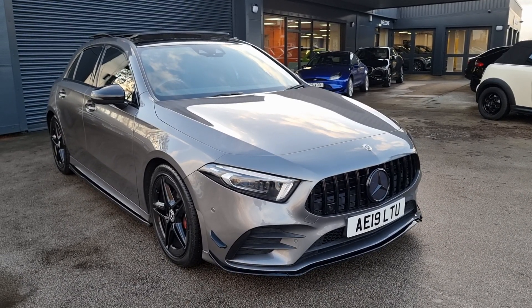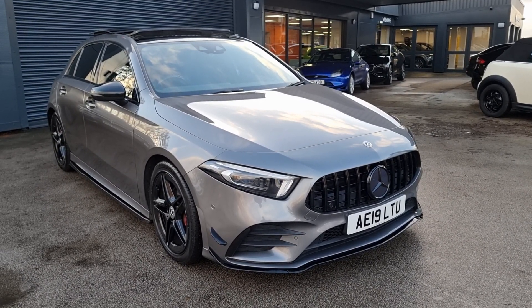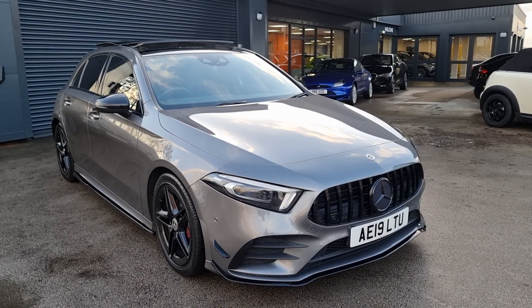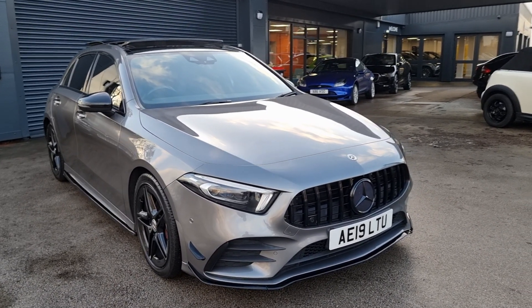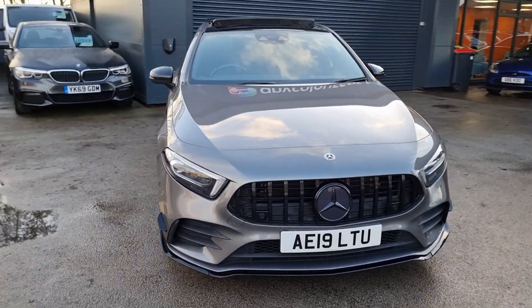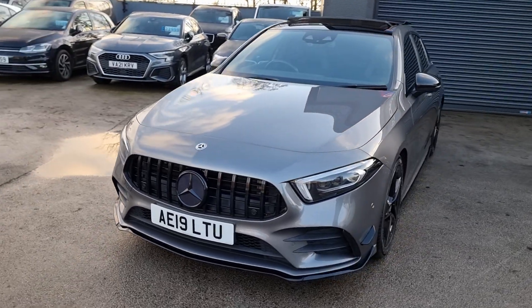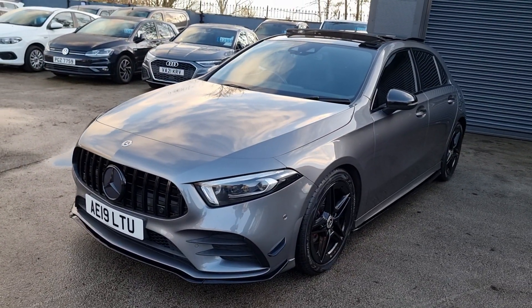Hello, we've got an absolutely gorgeous Mercedes-Benz A-Class that's just arrived in stock for us. It's got a complete black pack, a whole host of extras, and it is a premium plus so you do get things such as a panoramic roof. I'll go around the vehicle, I'll point out the exact condition and go over some of the features so you know exactly what it's like prior to coming down.